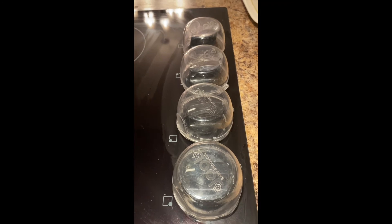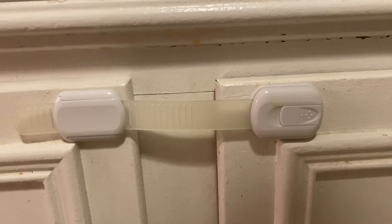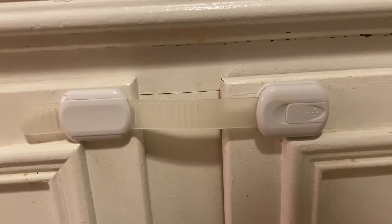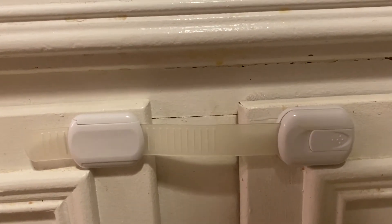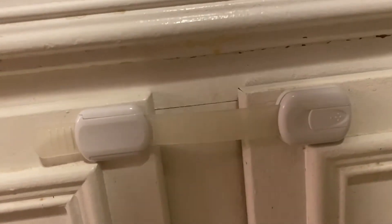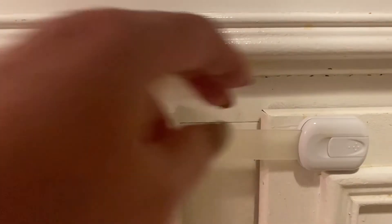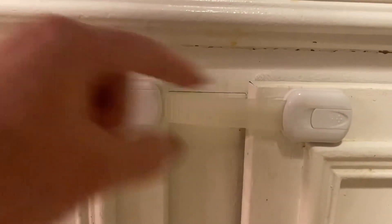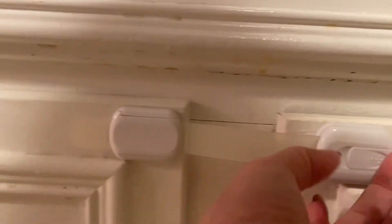The last thing I'm going to show you is probably my favorite child safety item — it's a cabinet lock. I keep all my cleaning supplies in here. It basically sticks to each side of the cabinet door and is adjustable.